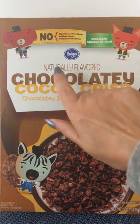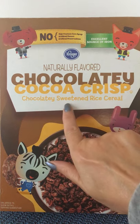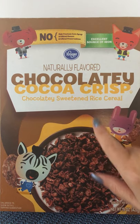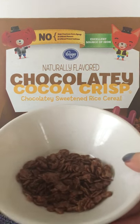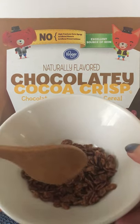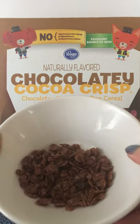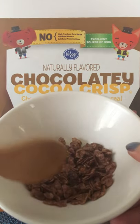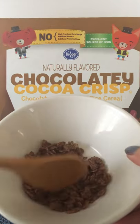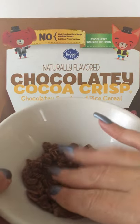we have Kroger Naturally Flavored Chocolaty Cocoa Crisp, Chocolaty Sweetened Rice Cereal, and I happen to have a bowl of it here, in case you've never seen a cereal like this before. This is Kroger's version of either Cocoa Pebbles or Cocoa Crispies, who are both made by different companies. And if I were to pour milk in this cereal, the milk would turn chocolatey.